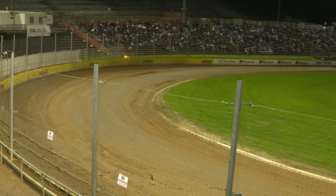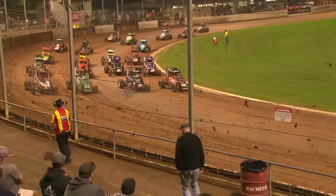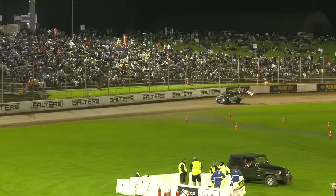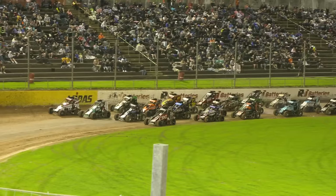It looks like we're going to try and go full wide here as we slot drivers in, and the door opens for Hayden Williams to sneak through there. As we get these drivers in position for the full wide salute, give them a salute ladies and gentlemen as they drive past you — put your hands together for some of the finest open wheel midget car drivers in the country.